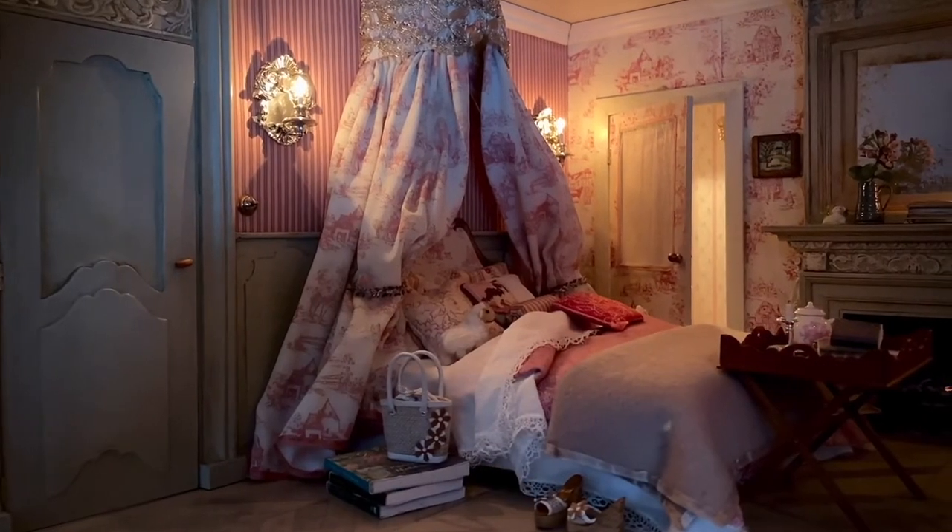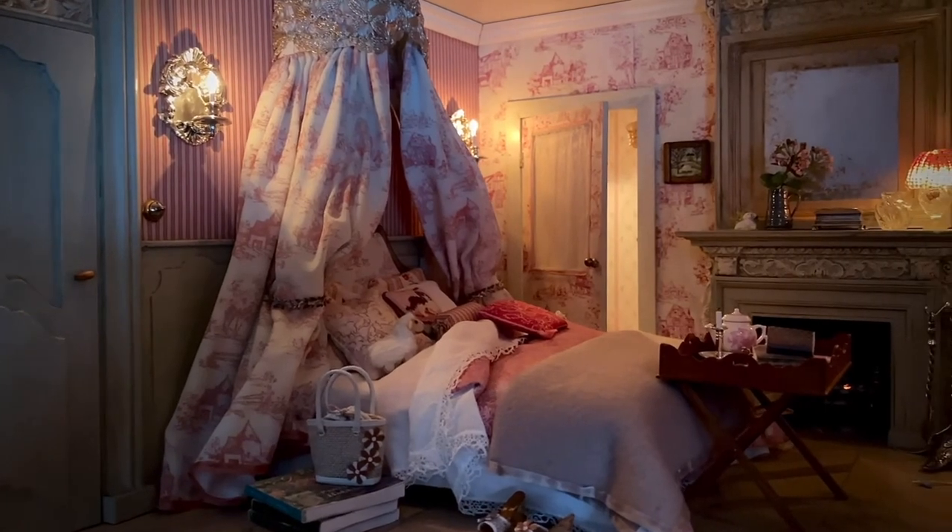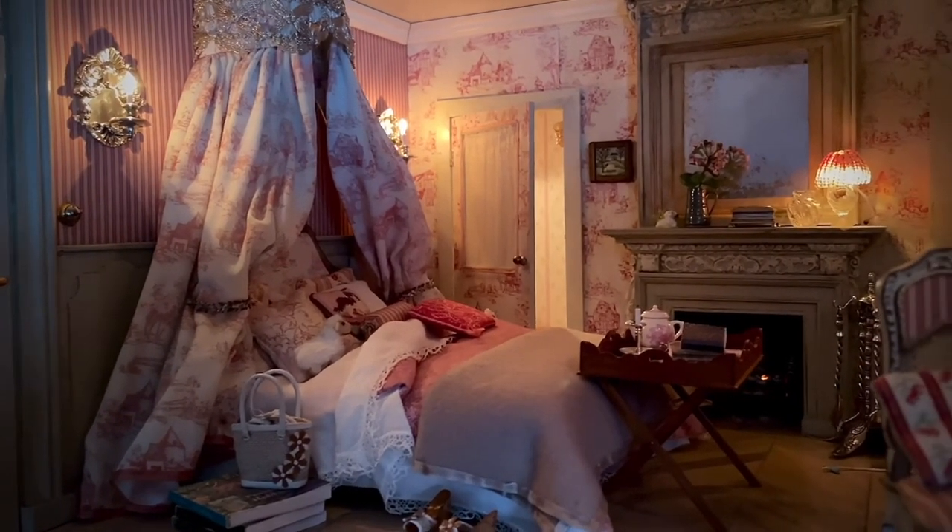Oh, look at the time! It's getting dark already. I think someone may want to go to bed. Let's give him some privacy.